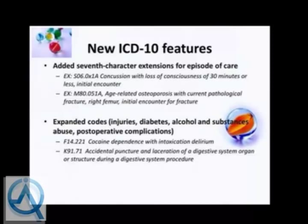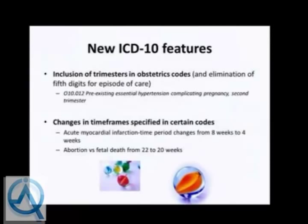The seventh character extension applies to conditions such as age-related osteoporosis with current pathological fracture of the right femur, initial encounter for fracture. There are also expanded codes for injuries such as alcohol and substance abuse caused injuries—for example, cocaine dependence with intoxication delirium. New codes include the trimester in obstetric codes, such as preexisting essential hypertension complicating pregnancy, second trimester. Under timelines, the acute MI period changed from eight weeks to four weeks, and the abortion versus fetal death threshold changed from 20 to 22 weeks.